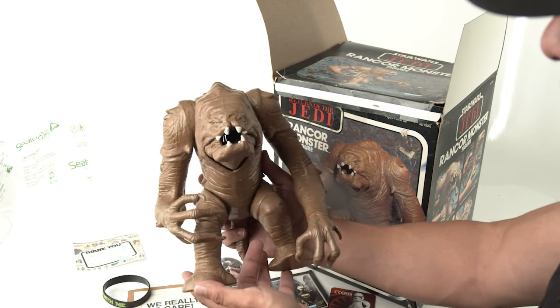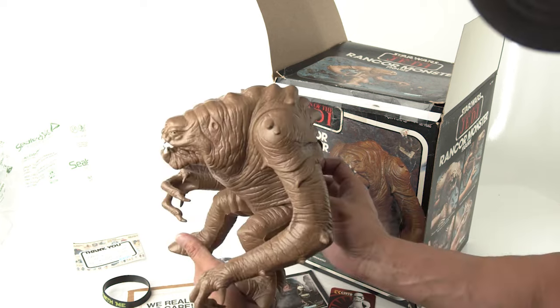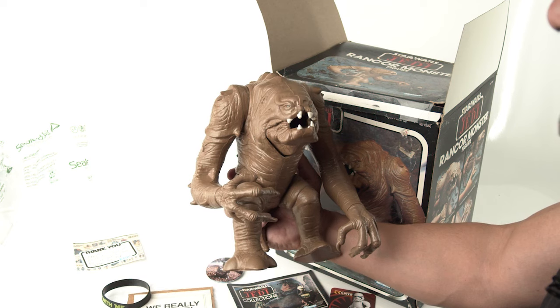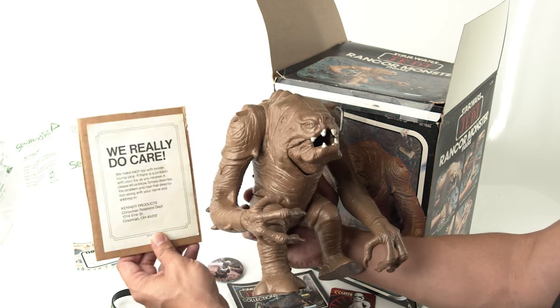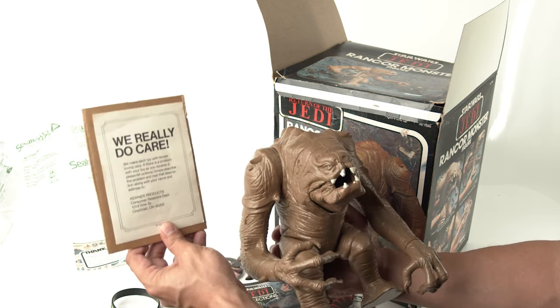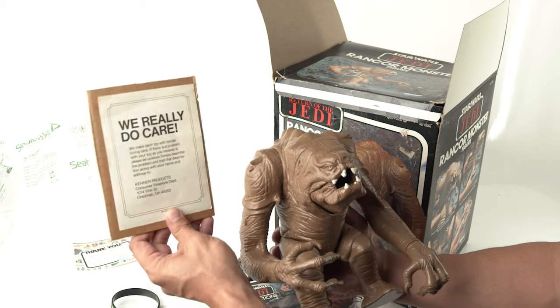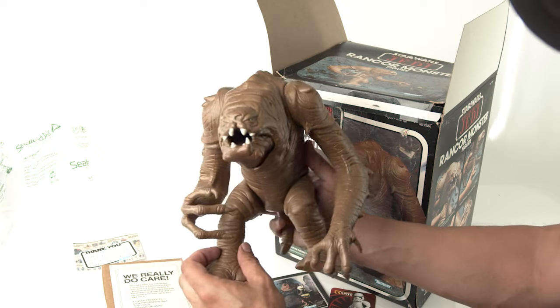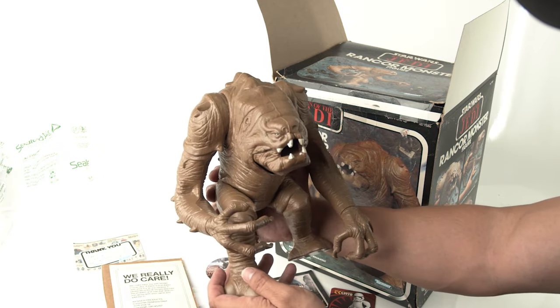And look at these pretty whites — this guy has a great dental plan. Let me know what you think, let me know if you have one, and let me know if you have one inside the box. Did this come inside this box? Because these pieces are hard to find. I'm glad just to display this by itself. But here is the main attraction — beautiful. Welcome home, buddy.